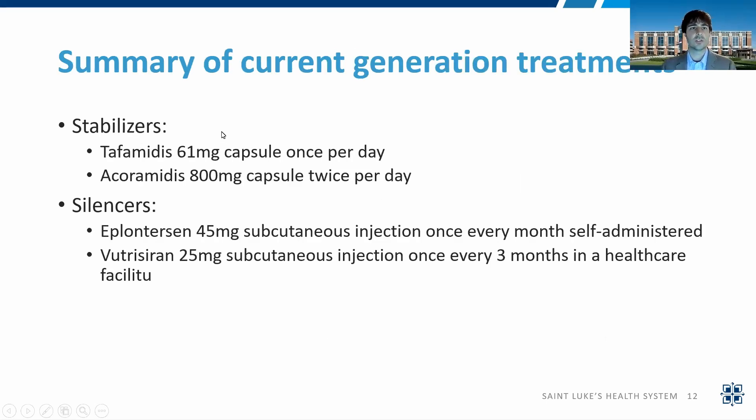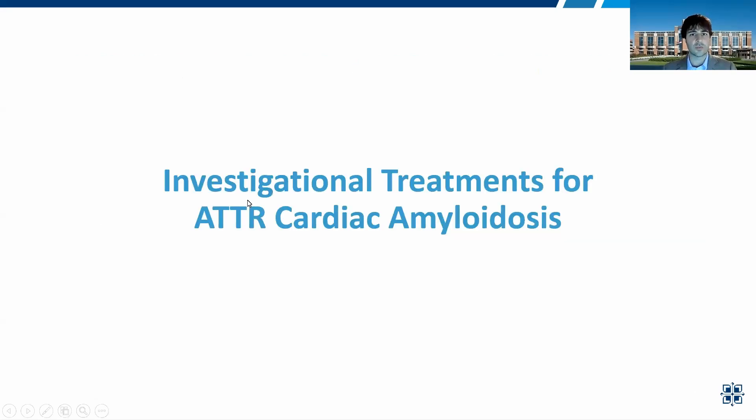To summarize the current generations of treatments: we have stabilizers — tafamidis 61 mg, an oral capsule once per day; and acoramidis 800 mg twice per day. Then the silencers: eplontersen 45 mg subcutaneous injection once a month, which is self-administered by the patient at home; and vutrisiran 25 mg subcutaneous injection once every three months, given by a healthcare provider in a healthcare facility.